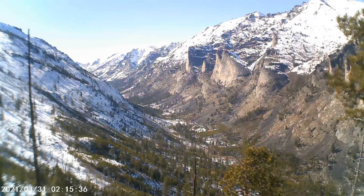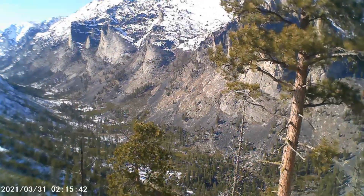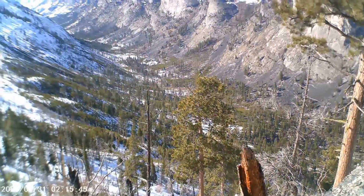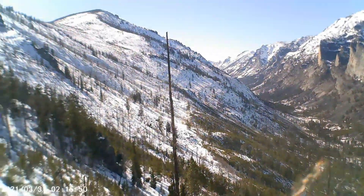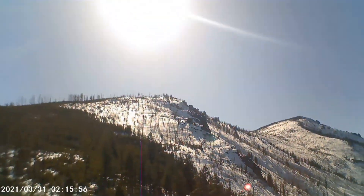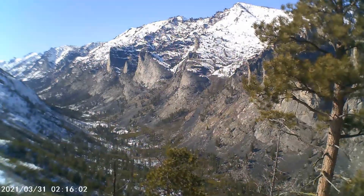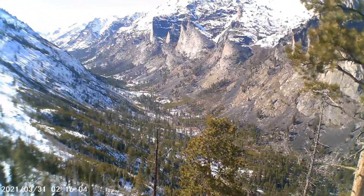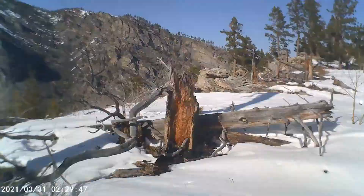Here's our look into the Blodgett Canyon. The Bitterroot Valley.